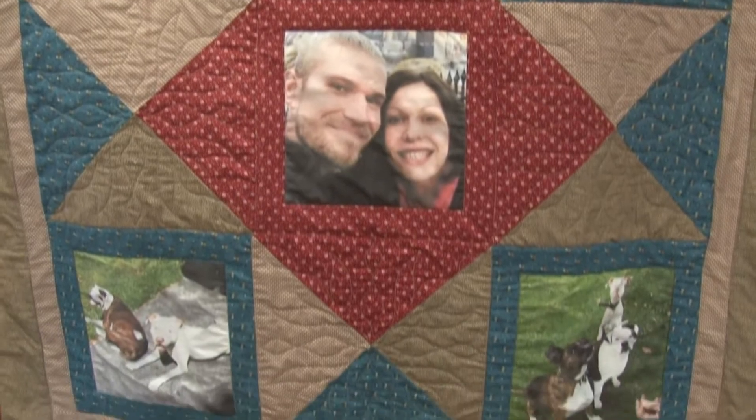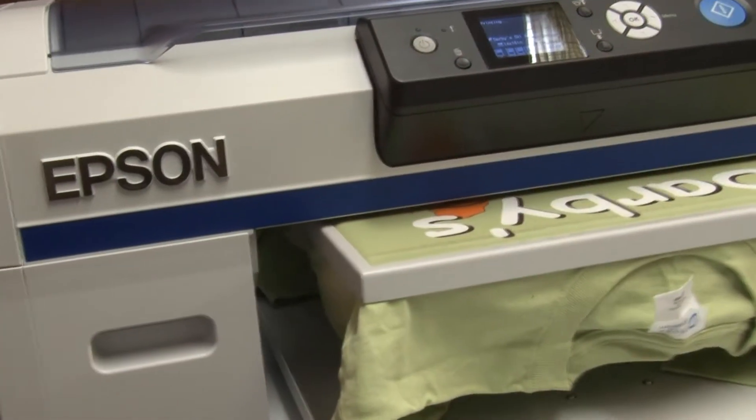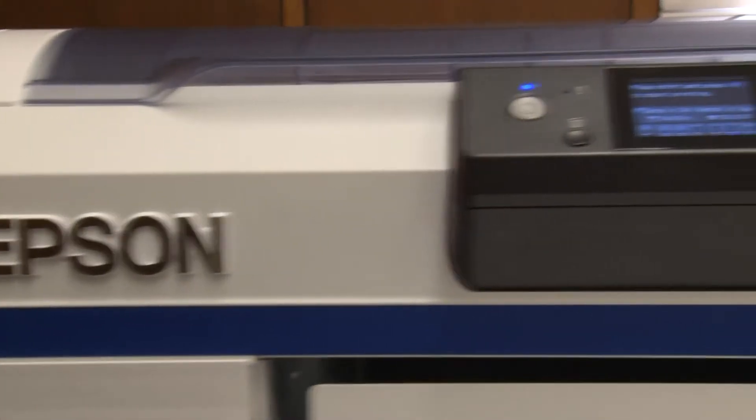We chose to get it from Equipment Zone because they were very open, allowed us to look at the printer, open the printer up for us, gave us a lot of details about it. We were just blown away by how great it printed for us.